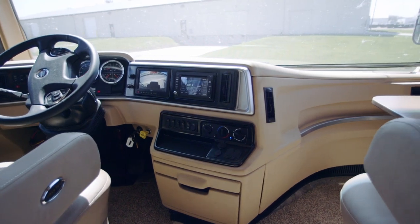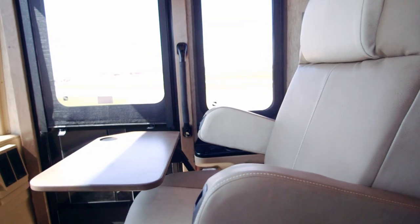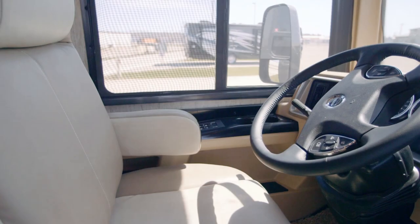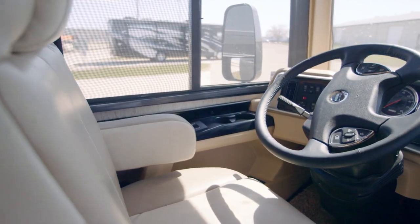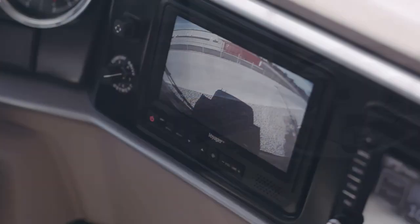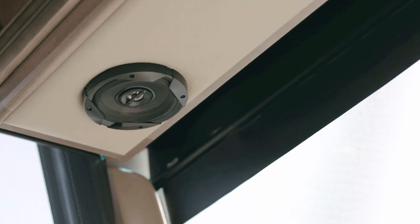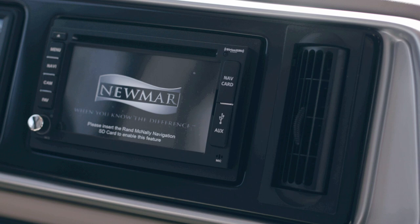Here in the cockpit, we find a pair of power-adjustable captain's chairs with passengers treated to both a stowable workstation and a footrest. For the driver, our famous Comfort Drive adaptable steering technology comes standard, as do side and rear view cameras. Enjoy crystal clear sound from six custom-tuned JBL speakers with directions available from an optional Rand McNally navigation system.